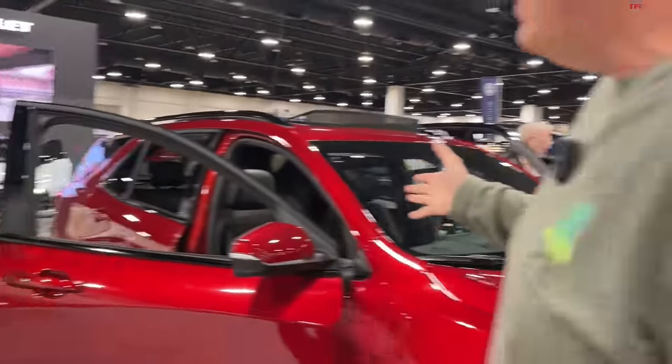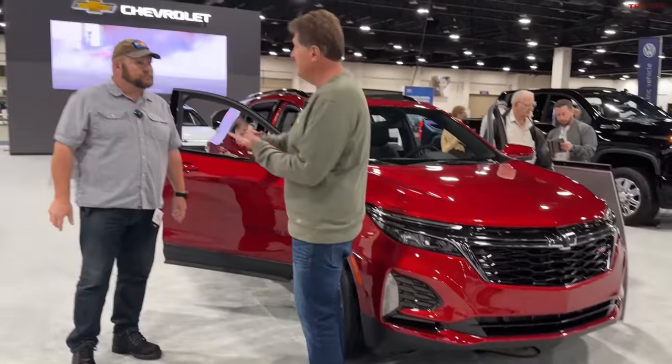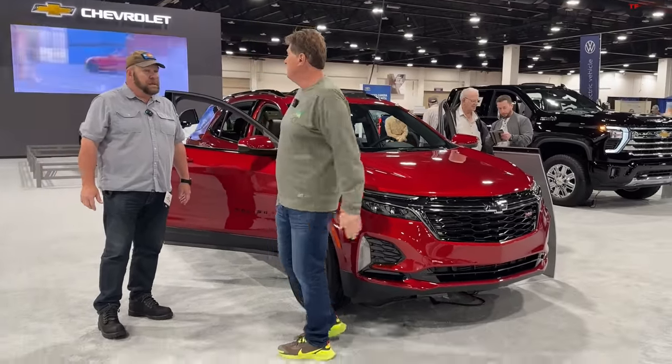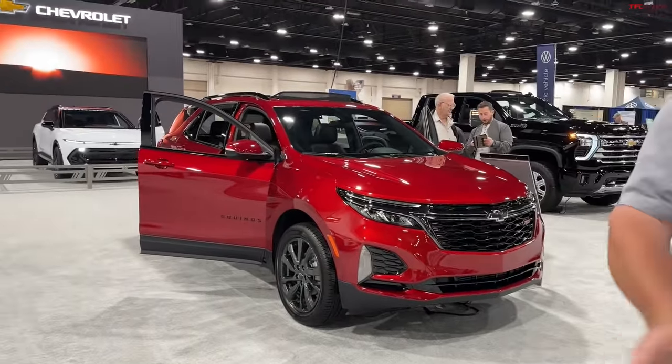Here's the crazy part — this as-tested RS is $38,000, starts at $32,000. The electric version is going to be quicker, roomier, and cheaper. That's what General Motors is trying to do right now — they're in a bit of a pickle between internal combustion vehicles, which aren't going away, and their promise to shift an awful lot of their vehicles to EV.